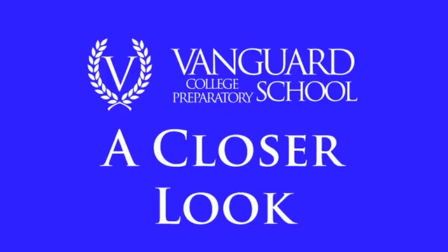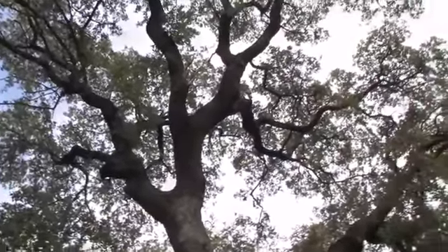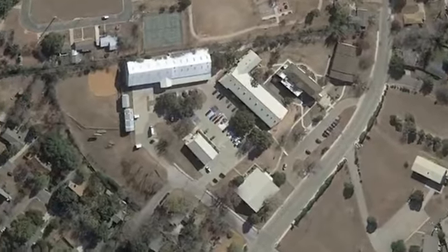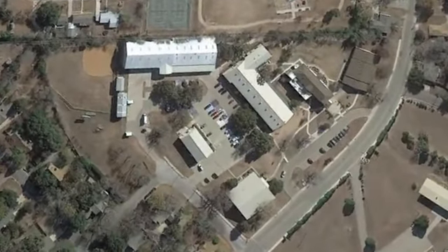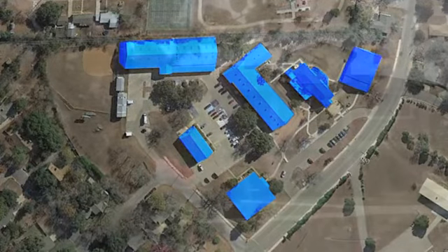Vanguard College Preparatory School — a closer look. Surrounded by beautiful 100-year-old Texas live oak trees, the Vanguard College Preparatory School facilities are laid out just like a college campus. Six separate buildings spread across eight and a half acres give students a sense of what a university campus is like.